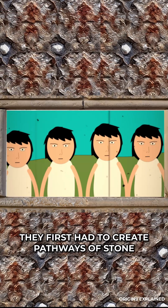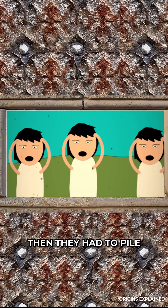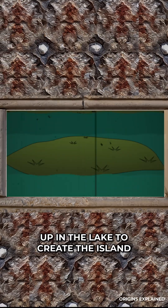They first had to create pathways of stone large enough that they could walk across the surface. Then they had to pile hundreds and thousands of stones up in the lake to create the island.